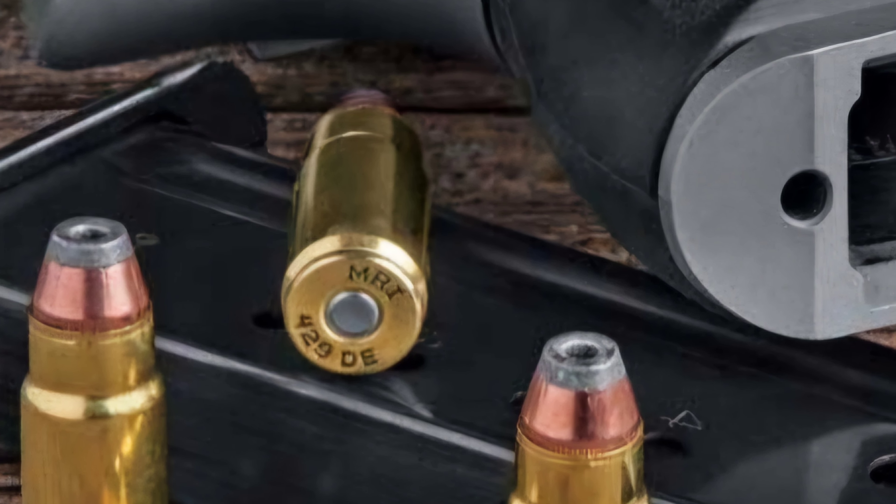What's up, guys? Skippy F. Canis here, and welcome back to another Cartridge of the Week episode, this week featuring the .429 Desert Eagle, or .429 DE, as you will commonly see it labeled as.